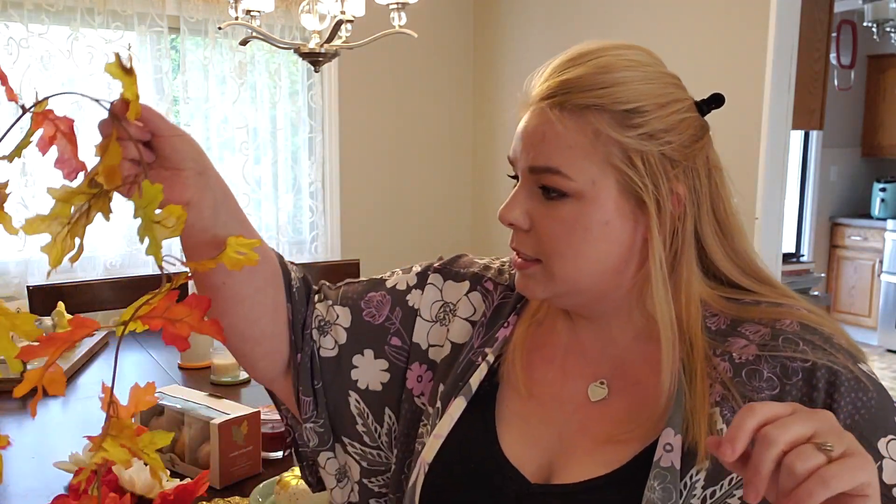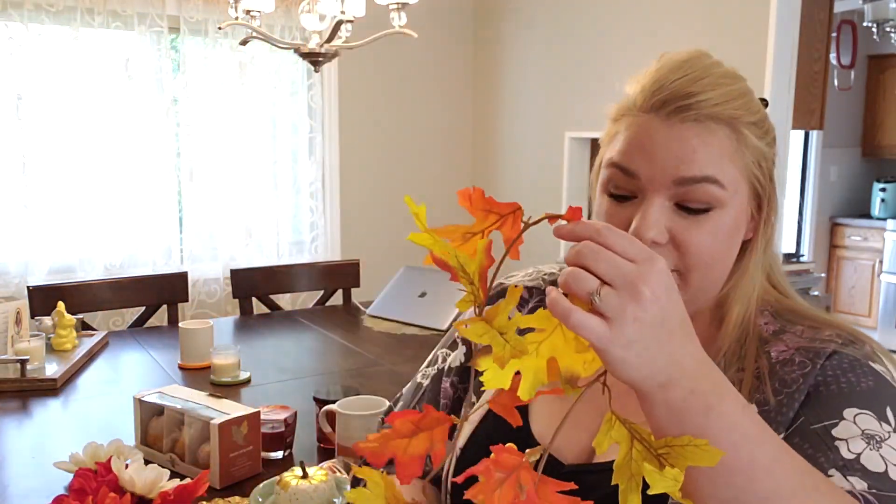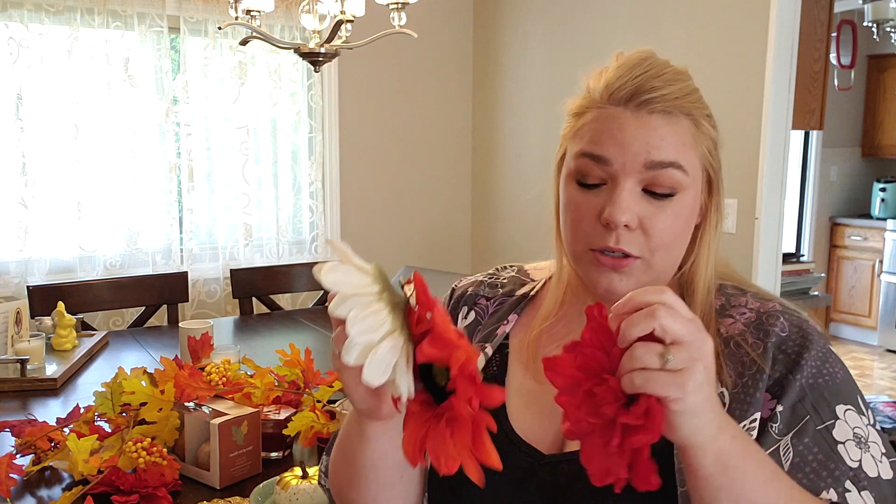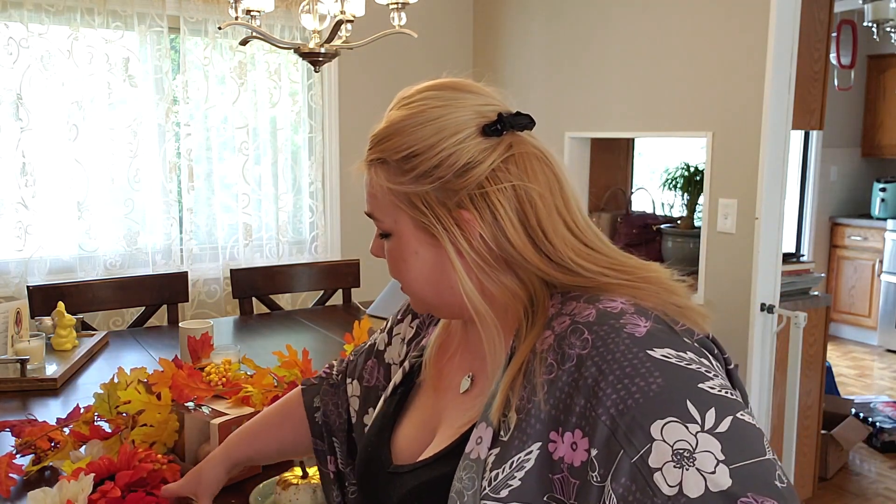For the outdoor decor, we have a couple coach lights on each side of our garage. So I found these garlands of leaves at Walmart — they're just plastic which is perfect for outdoors — and I'm just going to wrap them around the coach lights. I have one that's more like yellow and orange and then one that is more like red and yellow. And then to go on those I picked up some flowers that just kind of clip on, and I'll clip them on in a little cluster on the coach lights. I also picked up one of each of these sparkly gold leaves to put on there as well, just to add a little something.